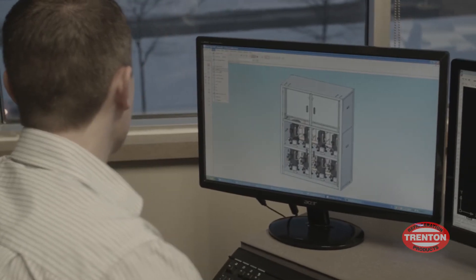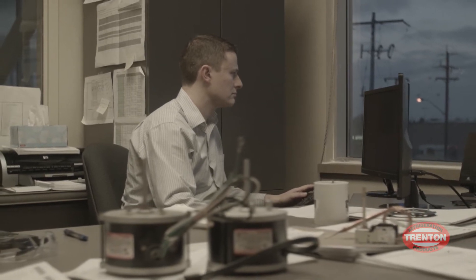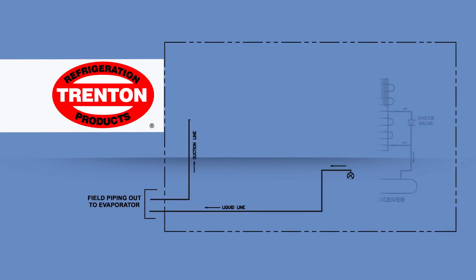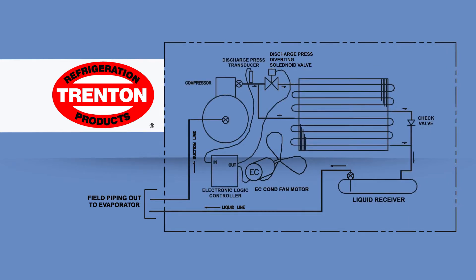Limitrol Plus is built to perform in the extremes of the North American climate. Unlike competitive systems, Limitrol Plus combines variable-speed EC motor technology, condenser portioning, and various system modifications to provide the ultimate in performance and control.